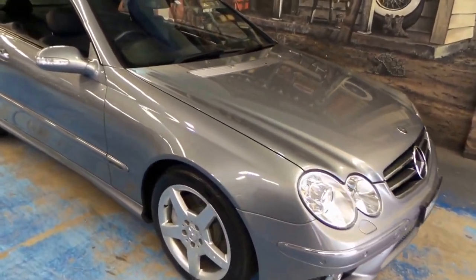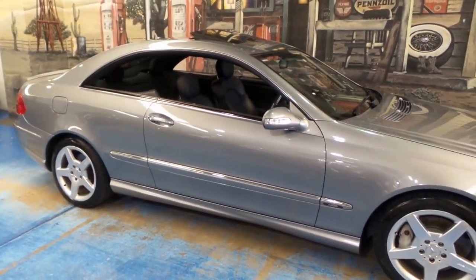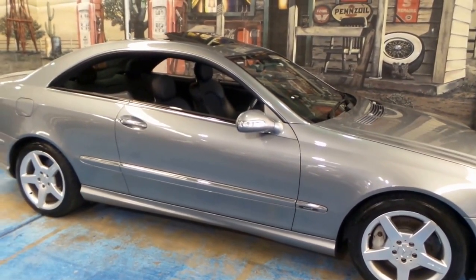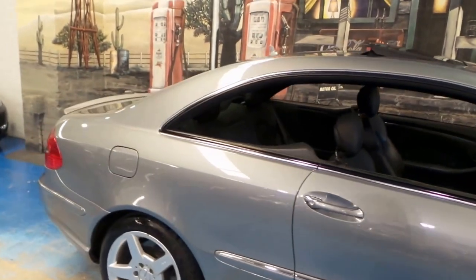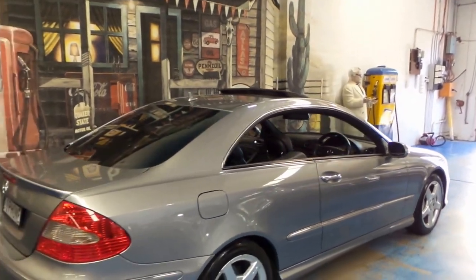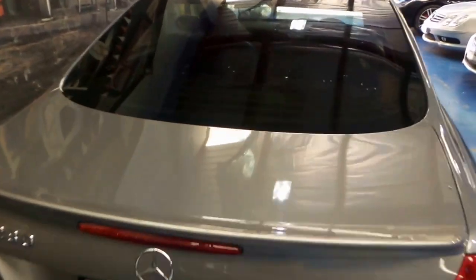Good morning folks, welcome to another Old Timer Centre video. Today we are showing you a beautiful CLK 280 — forgive me — and it is the Avant-Garde with the AMG options. It's finished in palladium gray and it's just in superb condition. It's been a Sydney car all its life, spent its time on the north shore up around Pittwater, garaged in someone's very expensive home. We've got all the indications of that — it's got a Royal Motor Yacht Club sticker on the back.